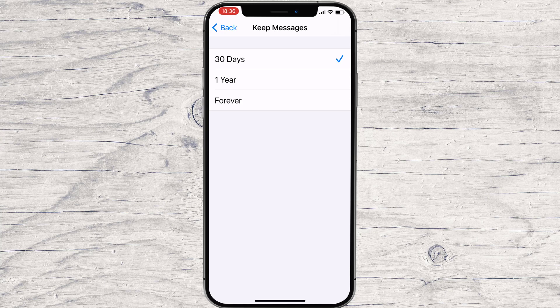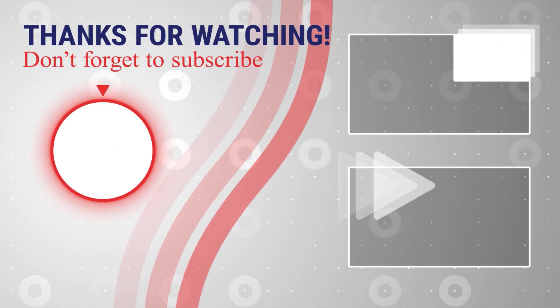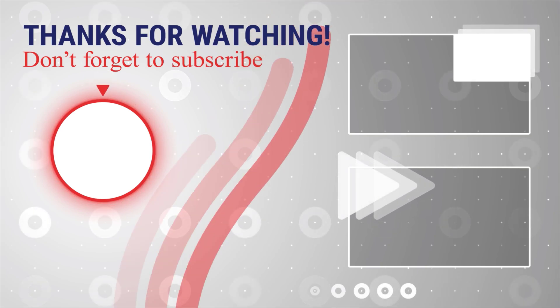If this was useful, please like, share, and subscribe. You can watch more videos from the right. Also, if you have any questions, please ask them in the comments area below.